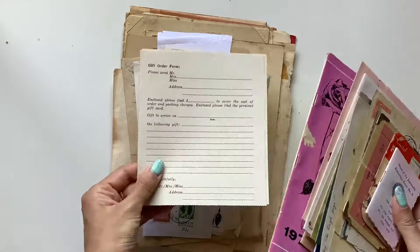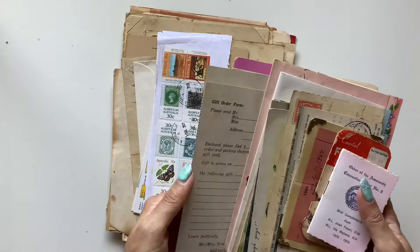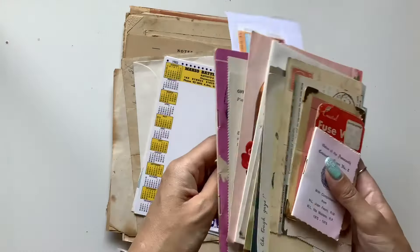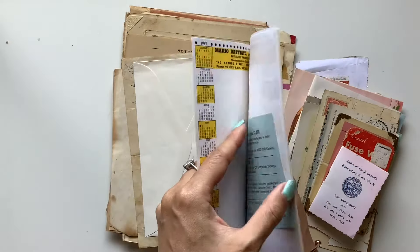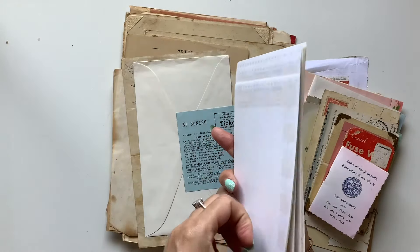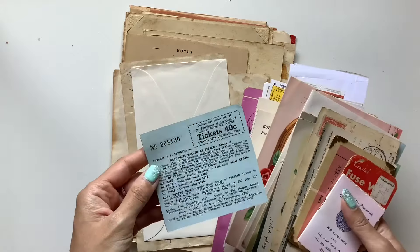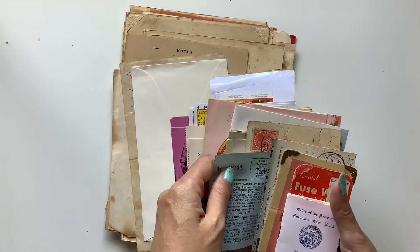I've got these cool order forms — I thought they could be fun little journaling spots. I've got a bunch of stamps, so I thought those could just tuck into a journal just like that, or I could have fun cutting them out individually. I've got these little journal card papers, notepad papers. You've got to go through each and every page because sometimes you might miss something in between. I've got a whole bunch of those, and I love the blue paper — that is very very fun. So I might just slip that in there.